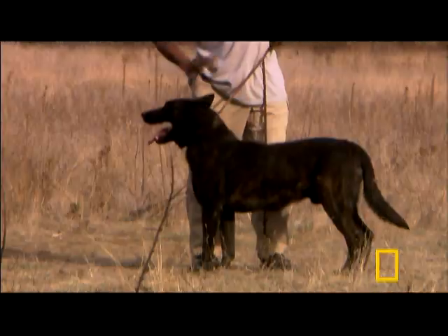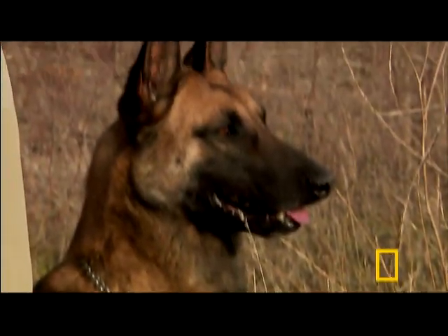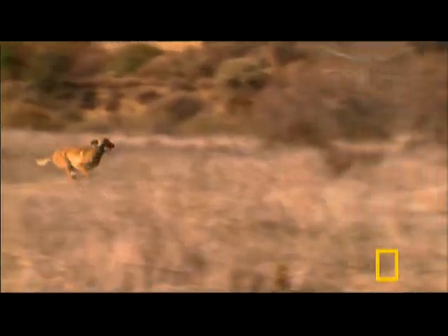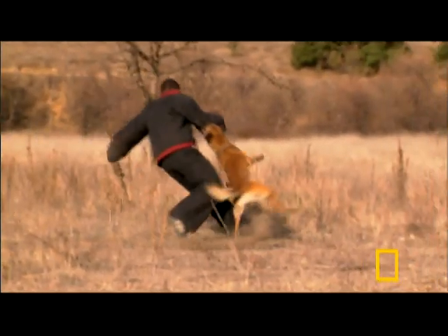The Malinois and the Dutch Shepherd are very similar in shape. They draw the comparison between the ancient gray wolf and its larger cousin, the dire wolf. The Malinois, being a lighter dog, uses momentum — its speed and coordination — to pull its prey down.